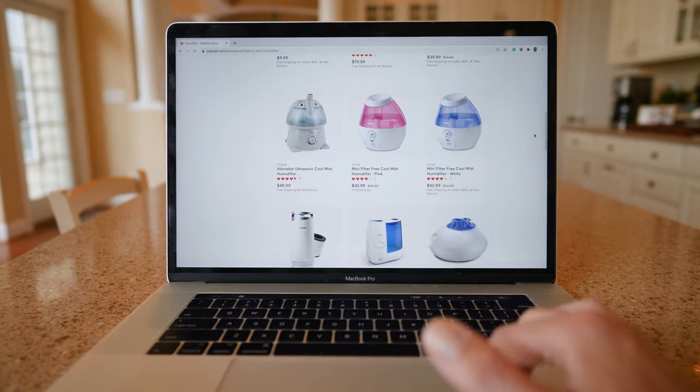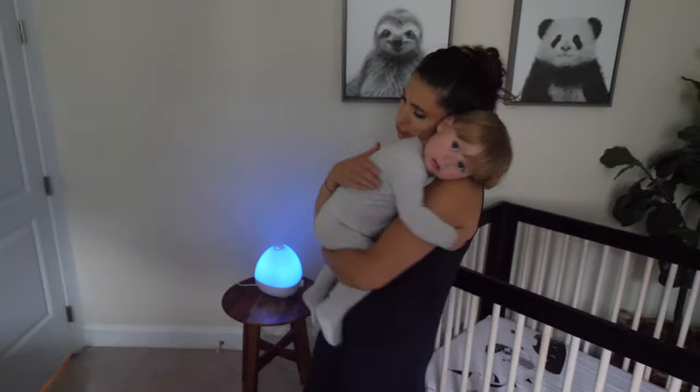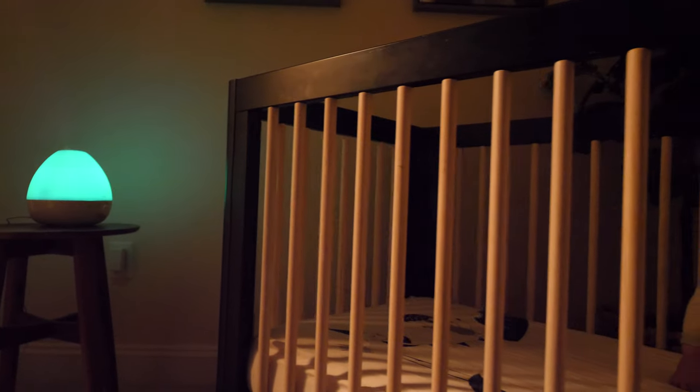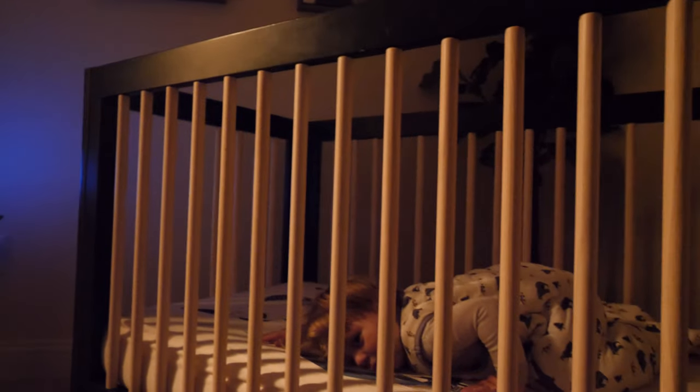Let's be real, a humidifier probably isn't the first thing you get excited to add when creating your registry, but I promise that when your baby gets their first stuffy nose or scratchy throat, you will be beyond grateful that you did. Since there's not a lot you can do for your baby when they get a virus or a cold, aside from giving lots and lots of snuggles, a humidifier can provide a lot of comfort and relief for your baby and peace of mind for you.